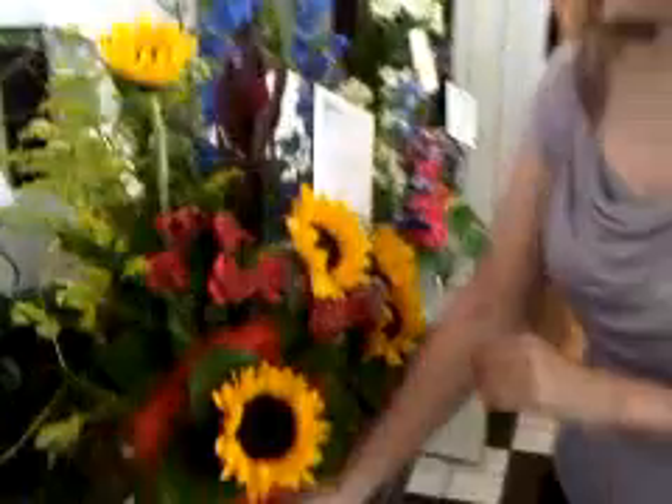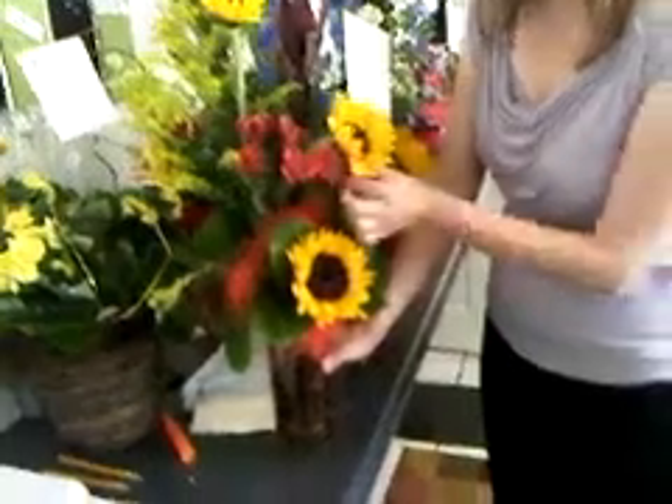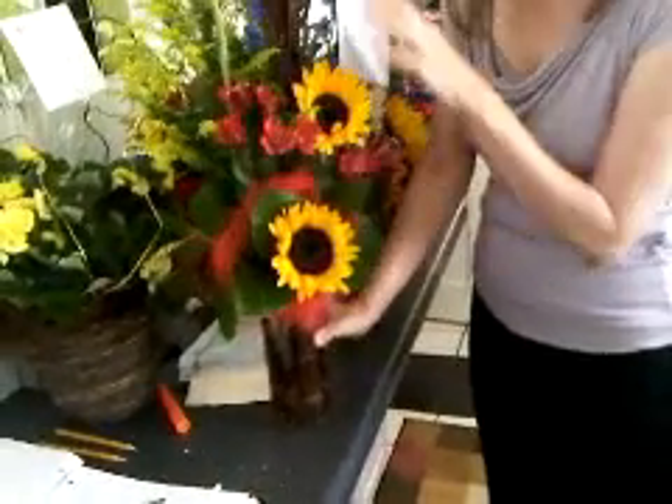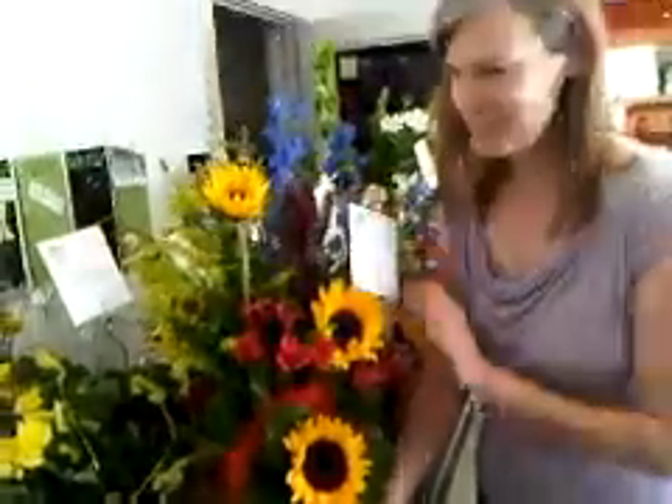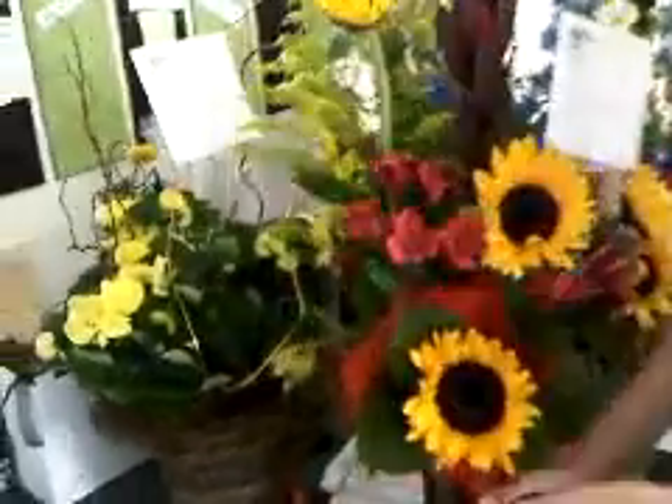Well, we're into Mother's Day week here at Dahlia, a florist, and I wanted to show you some of the pretty bouquets that we have. This is sunflowers. Mothers love sunflowers, and we've got some really gorgeous, pretty sunflowers. I love it with the dark red safari sunset — it really brings out the deep golden tones in the sunflowers.